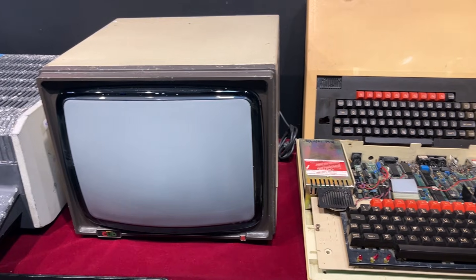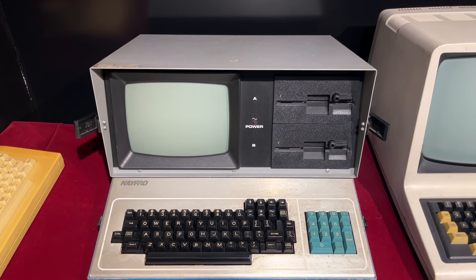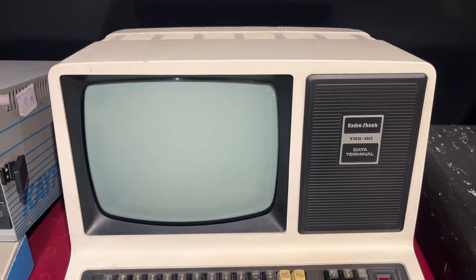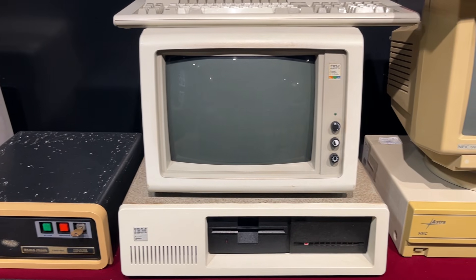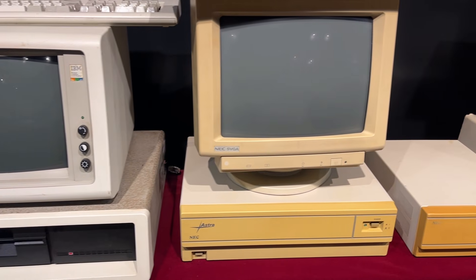As time progressed, microcomputers like the K-Pro and RadioShack models brought computing closer to personal use. These early PCs laid the groundwork for the computer systems we use today.